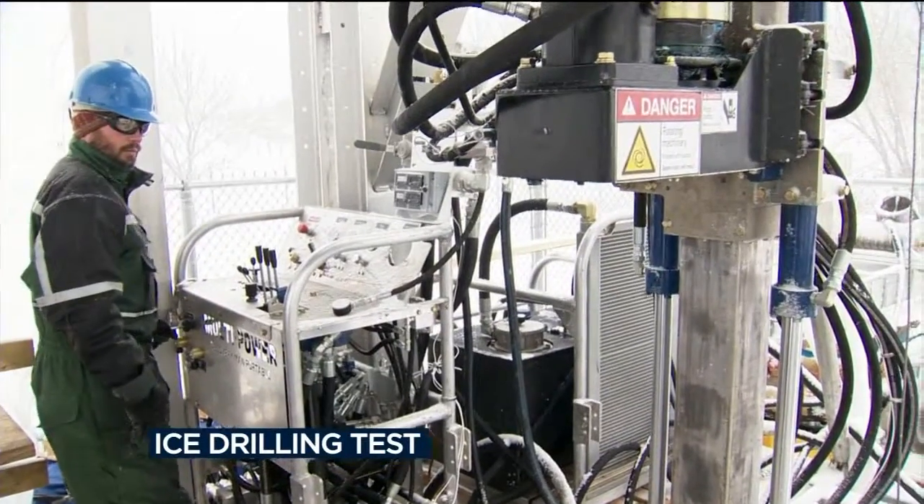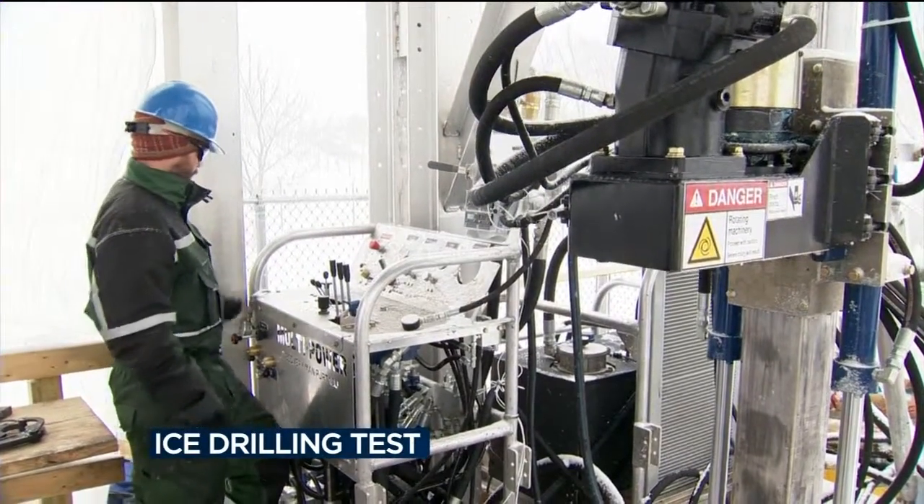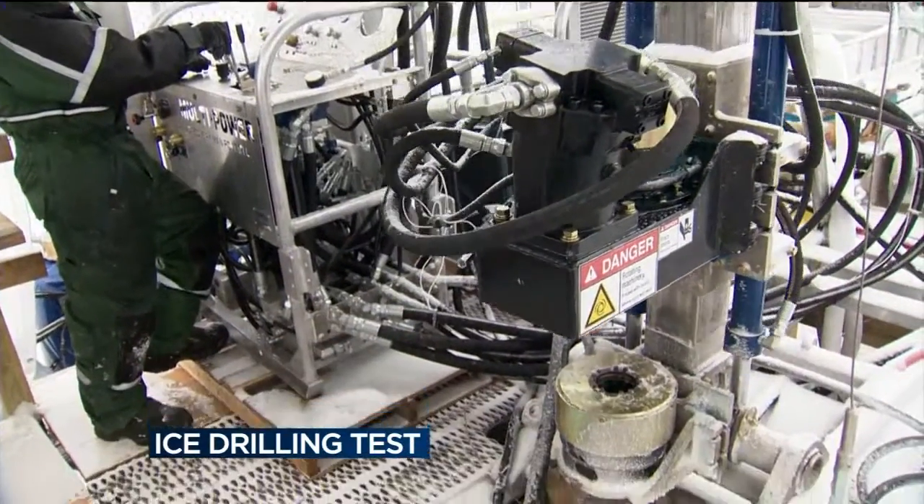Since there aren't any hardware stores in Antarctica, having part of the drill break down could become a big problem. The team will continue testing until they're certain everything is working properly. The drill is scheduled to be shipped to Antarctica in August and will be used in West Antarctica this coming December and January. Bring extra springs! Yeah, they learned that lesson this week.